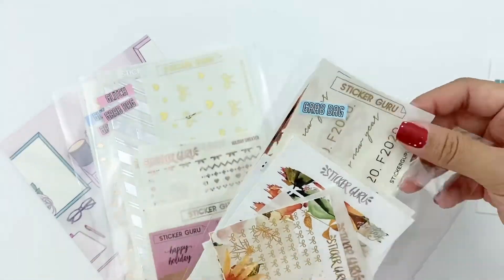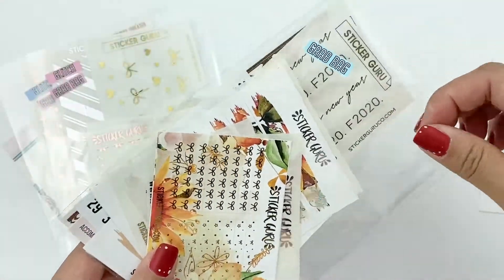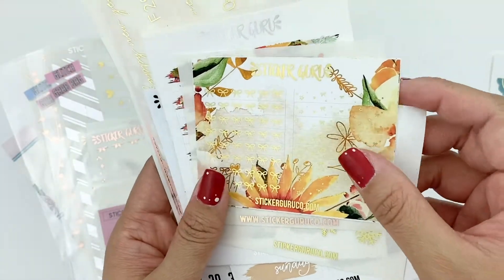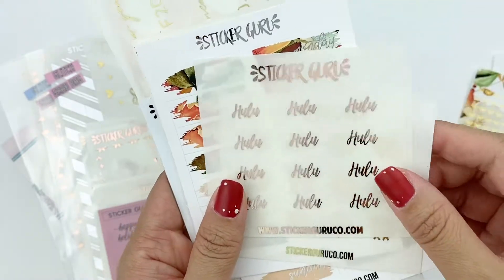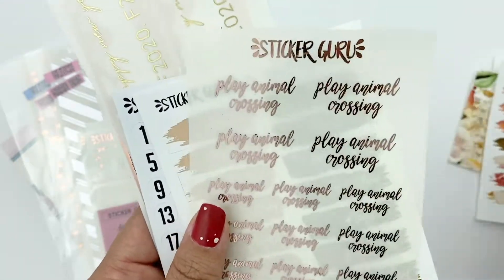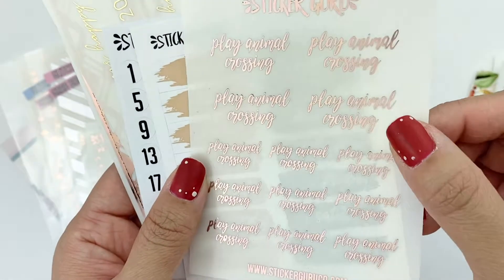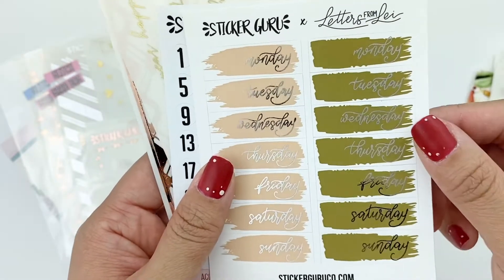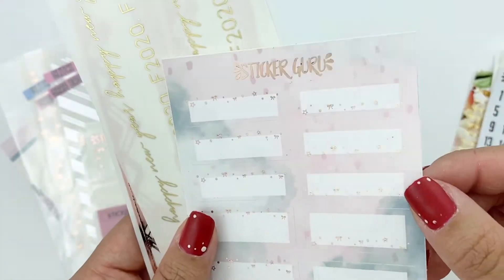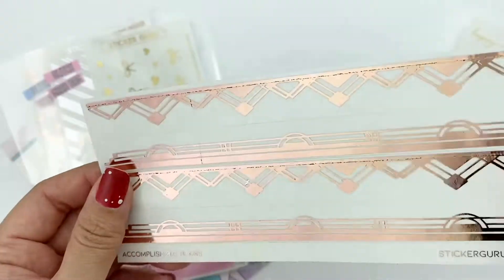She had some grab bags on sale and I figured I would try one — I've never done a grab bag from here before. This one looks like it comes with different colored foils: here's a gold one, gold headers, this is her rose gold, gold, silver. I actually don't play Animal Crossing but I do have it — just the older version, not the new one everyone plays. Silver foil, some pretty date covers, some rose gold, and then some gold washi overlay as well as rose gold.